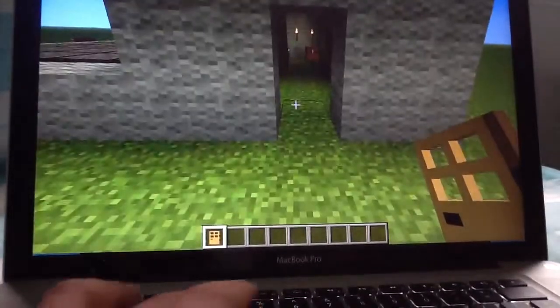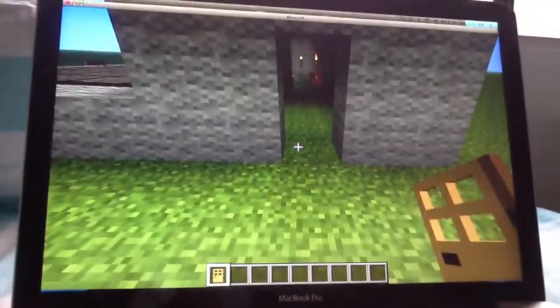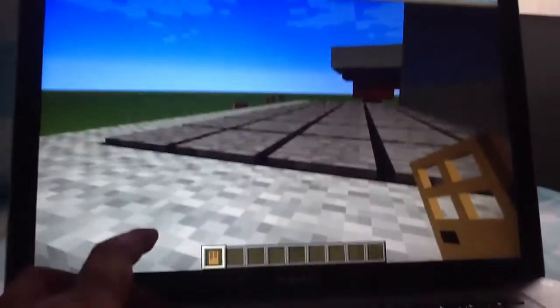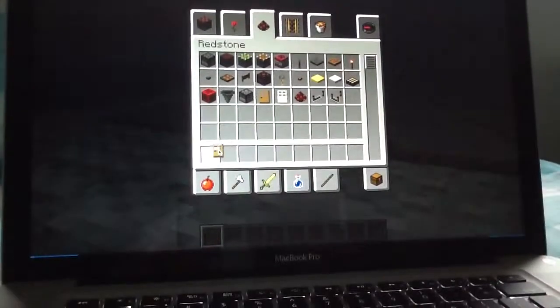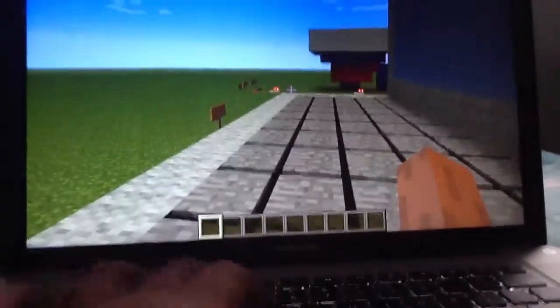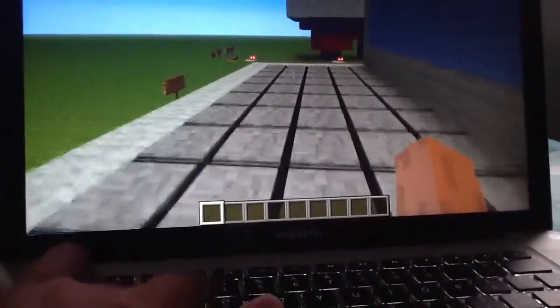Sometimes things look different from above, so this thing is actually more than you think. I put pressure plates here so we can type some stuff in — even though that's not actually going to do anything.